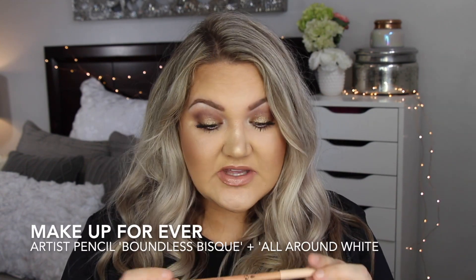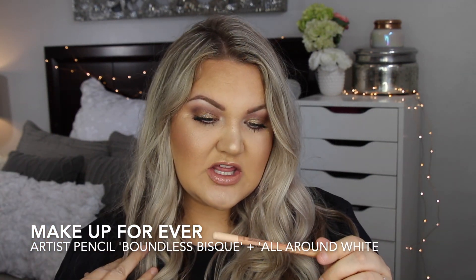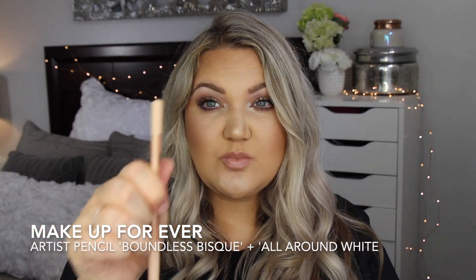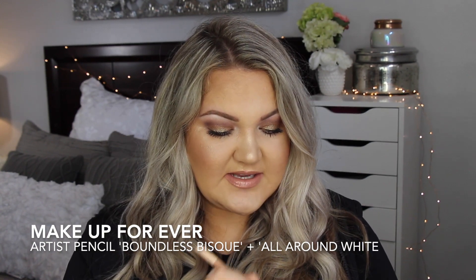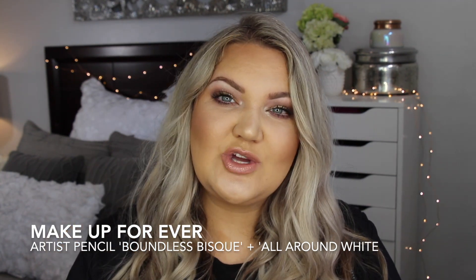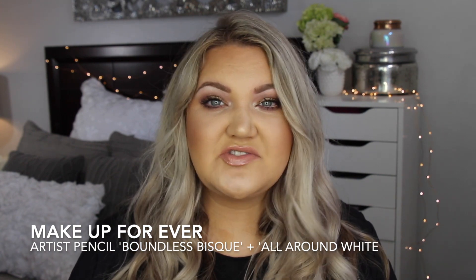An eyeliner I love this year is from Makeup Forever — the Artist Color Pencil. This is in Boundless Bisque, and I also use the all-around white. This one's more of a cream, the other more of a white, but it's just really nice in the waterline — it brightens things up. What's in my waterline right now is actually from the Estée Edit, but they completely canceled that line so you can't get that pencil anymore.